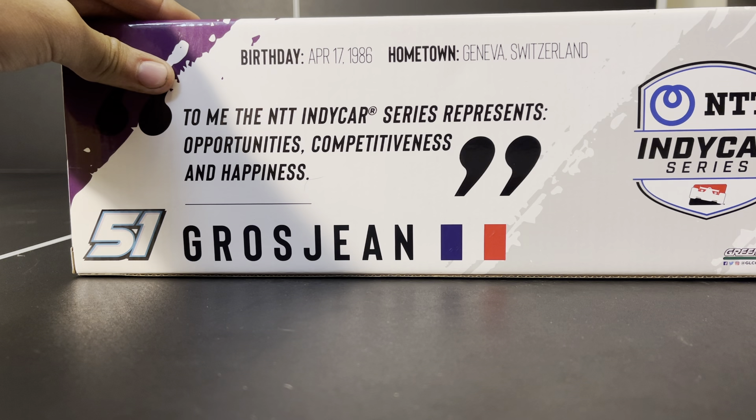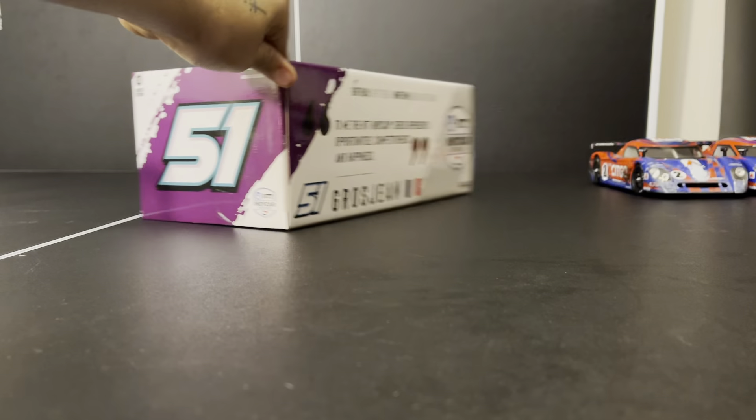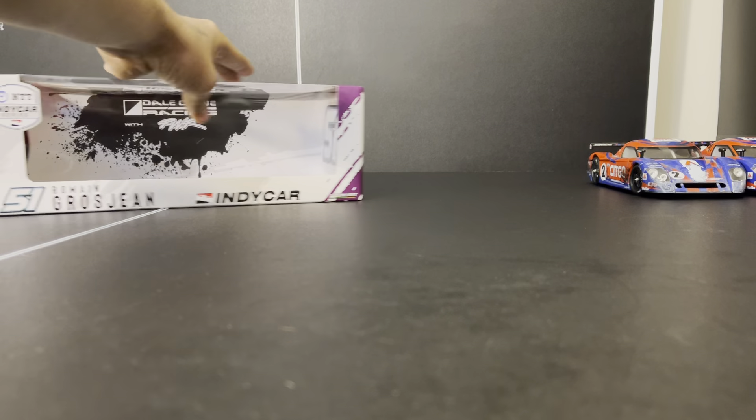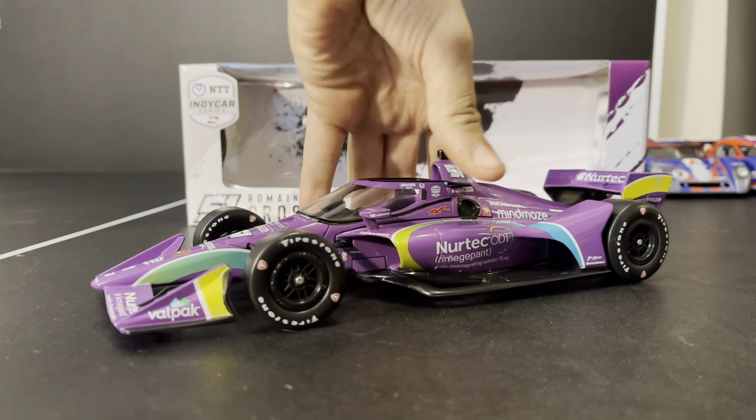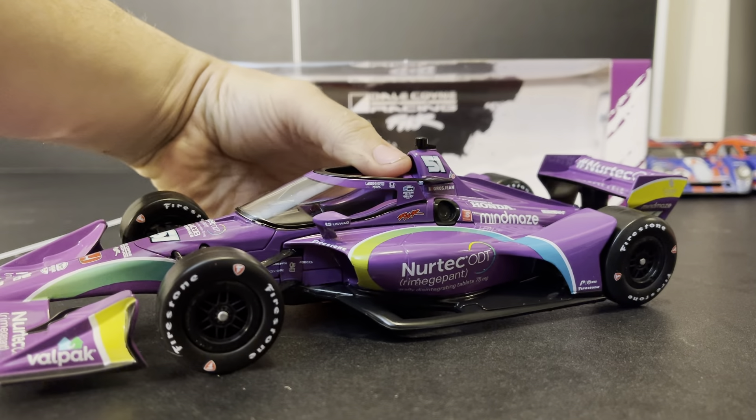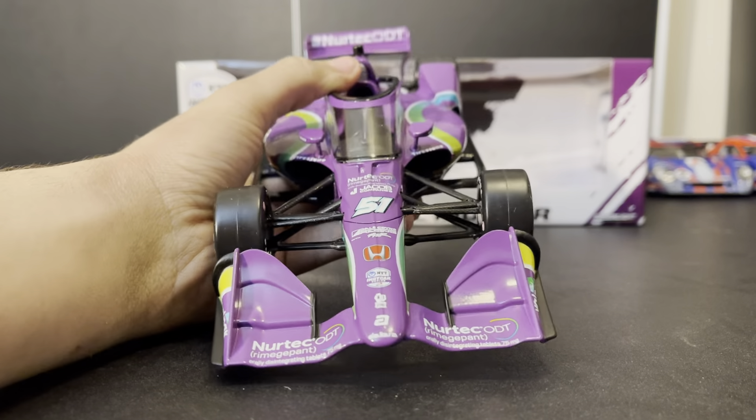Because you don't get those things in Formula 1, especially if you race for Haas — like he actually did. You don't get to be competitive, you don't get to be happy, but you do get to be almost burned alive. I'm going to try not to mention anything about that anymore — I think it's a little overdone these days — but it was a miraculous day survived. So let's go ahead and take a look.